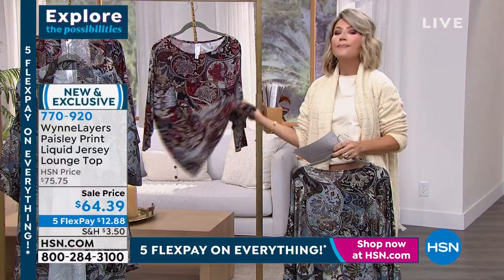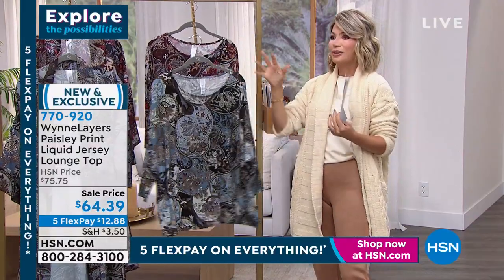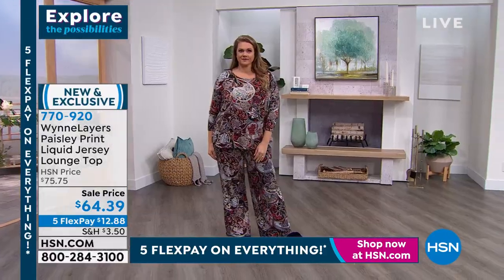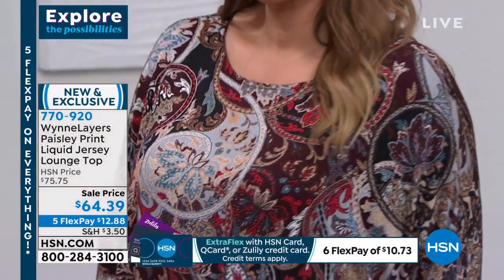This jersey — can I just say — this melts into the body. It's not like jersey that fights a little bit with your skin. This is like it liquefies into your skin, it's that soft.